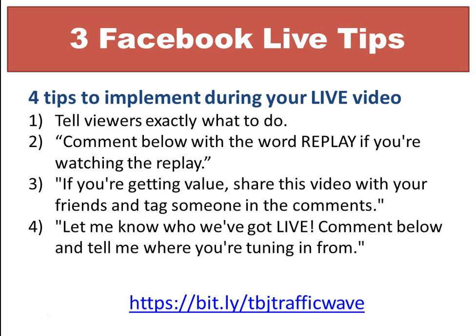The second tip is to let your viewers know to comment below with the word 'replay' if they're watching a replay. Someone may not watch you live, but once they watch the replay, you'll be able to see how many people actually viewed your Facebook Live video after you had gone live.